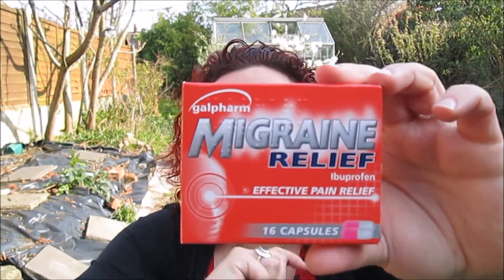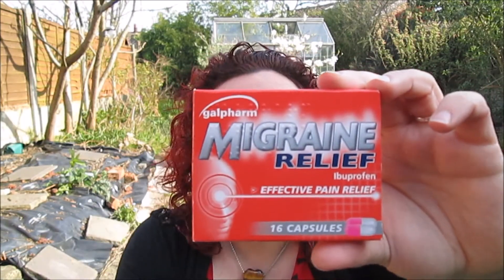Next thing - not very interesting, but it's a Migraine Relief Tablet. These were like something like 49p. I don't know the price of everything but I'm just telling you so you get an idea of how cheap things are in this place - basically just Ibuprofen pain relief for when I get migraines.